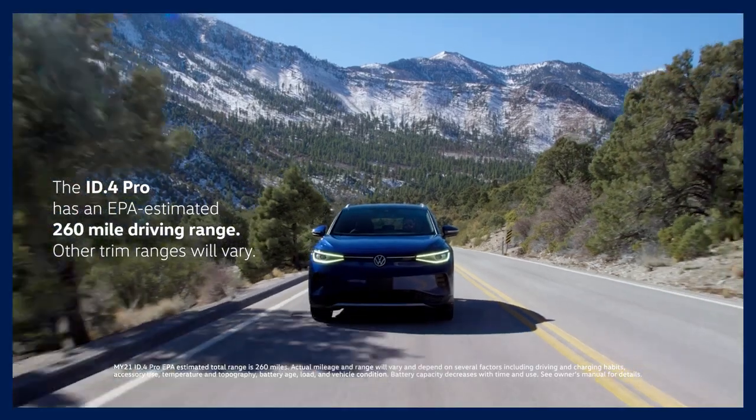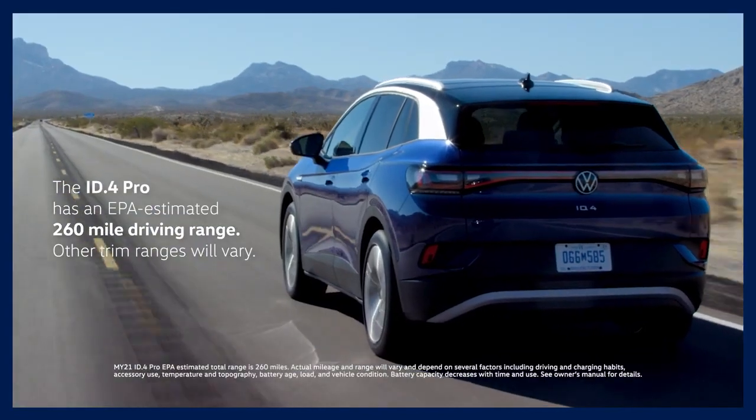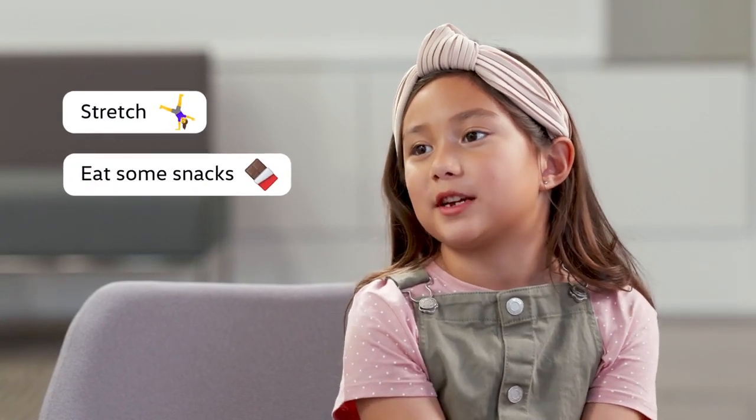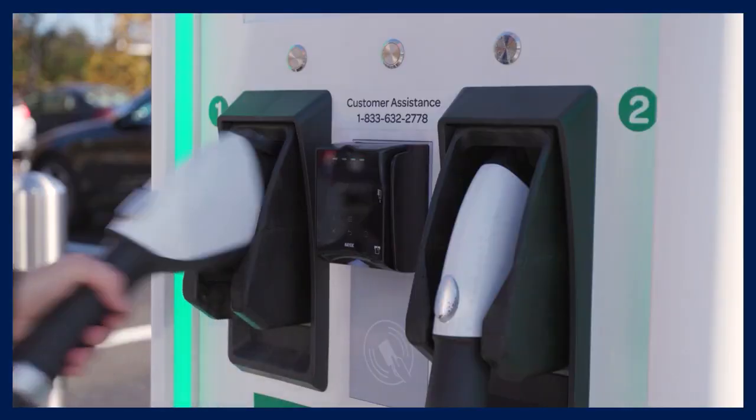It doesn't take very long at all. The ID4 has an EPA-estimated range of 260 miles, so that's a lot of driving. By the time we're ready to charge, we want to take a little bit of a break. We can stretch out and maybe eat some snacks or take your dog out for a little walk. By the time we do that, we get back in the car and just keep going. It's that easy when using fast chargers.